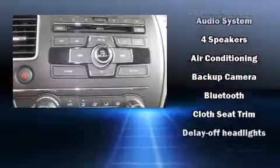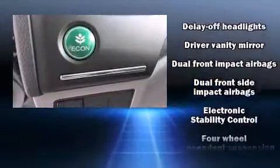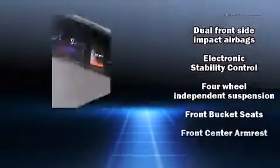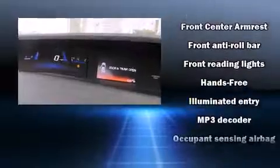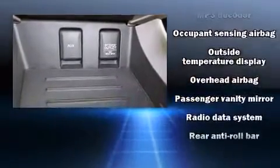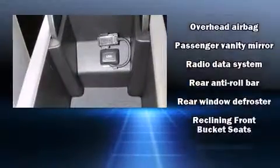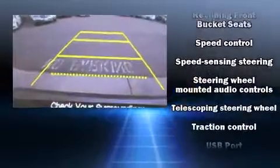Honda also prioritized safety and security with features such as head curtain airbags, front side impact airbags, traction control, brake assist, a security system, and ABS brakes with electronic stability control supplementing mechanical systems.